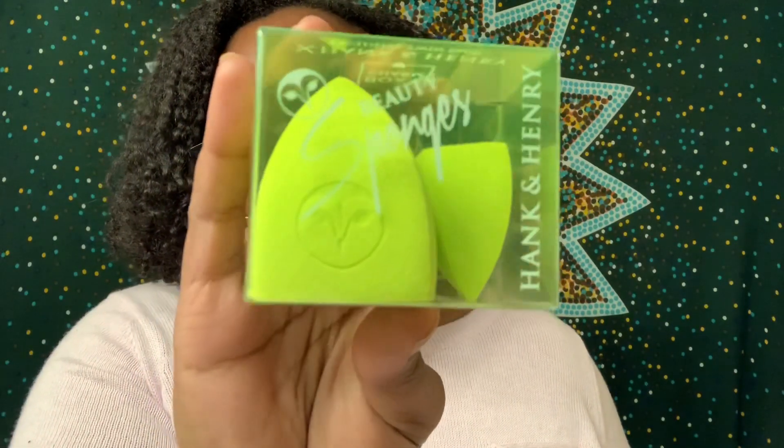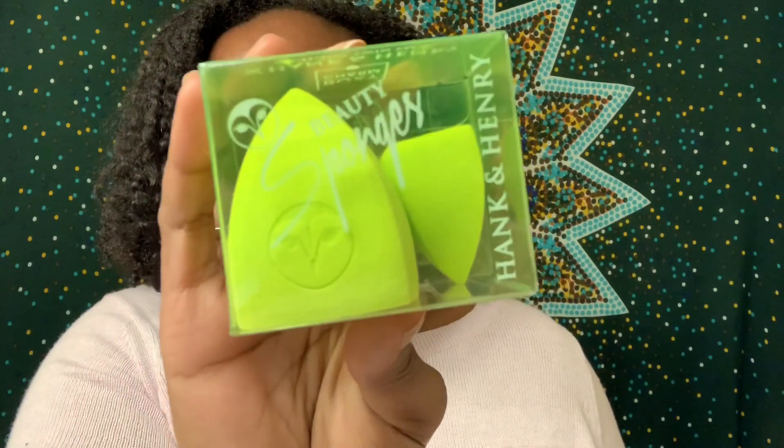So far it sounds like something I would like to use. The next product comes from Hank and Henry and it is a Midori Beauty Sponge Bundle — such a cute lime green color. These beauty sponges are specifically designed to be versatile all-over sponges for liquid and cream application. They can be used wet for sheer application or dry for fuller coverage. The retail price is $20. Since I don't really wear makeup or use beauty sponges, they'll likely go in my next giveaway.